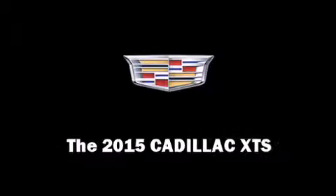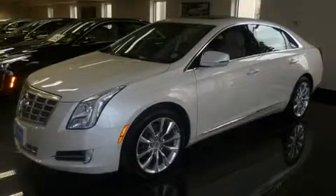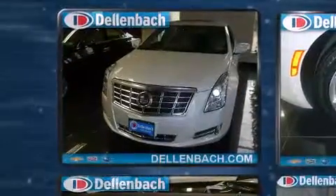Step into the 2015 Cadillac XTS. This four-door, five-passenger sedan will allow you to take command of the road with confidence.